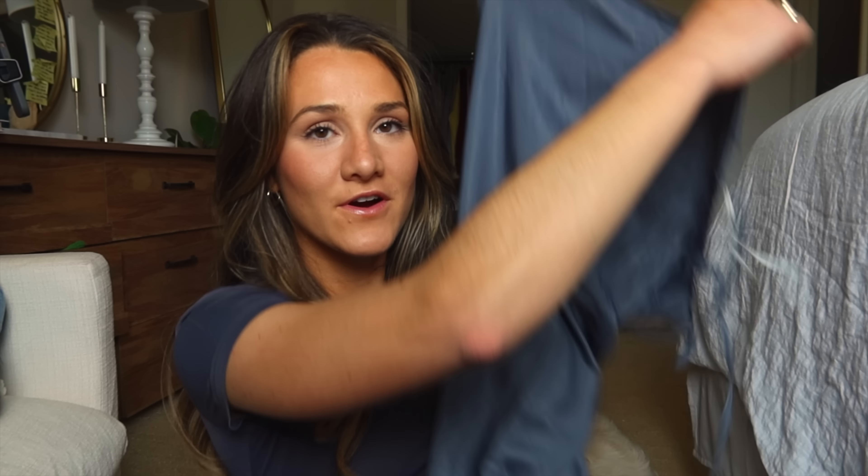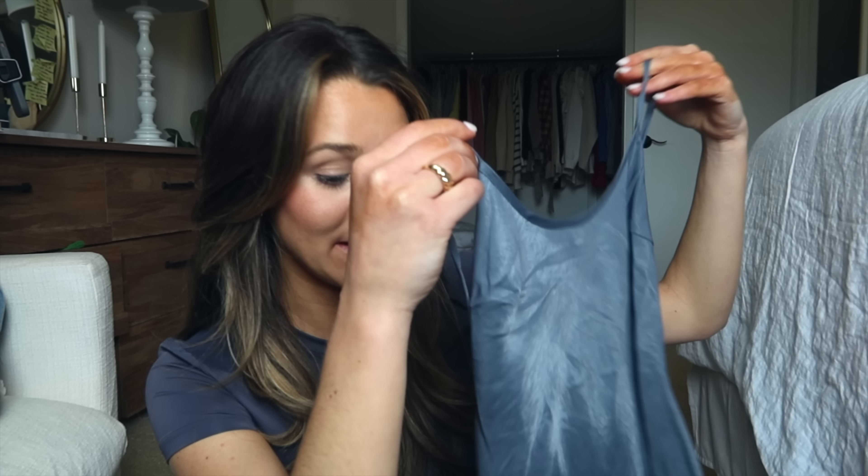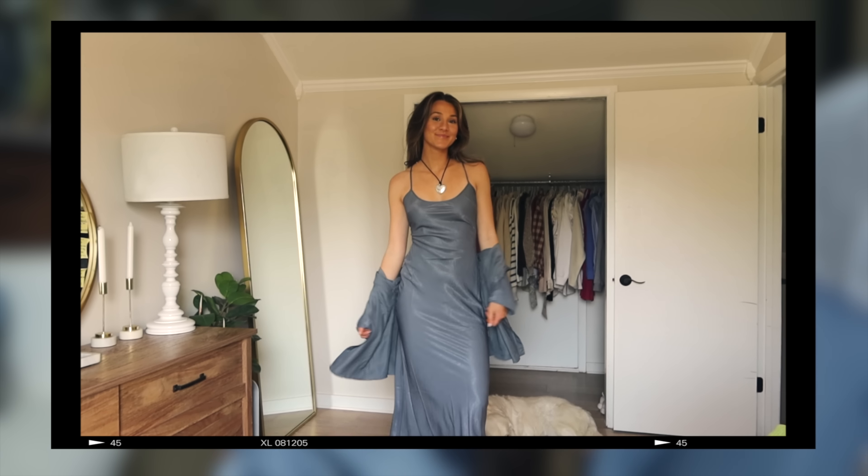Maxi skirts are all the rage right now, but so are maxi dresses. This dress is seriously so stunning — you'd think for a spring haul we'd go lighter colored, but I really like the sophisticated look. It's giving sleek sophistication. To make it more modest, we have this amazing shirt to pair over it. If you're in a hot climate and struggling to wear modest fits, remember the power of a shirt over a tube top or sleeveless dress. Princess Polly also has bright colored maxi dresses if you don't want to go the sophisticated route.